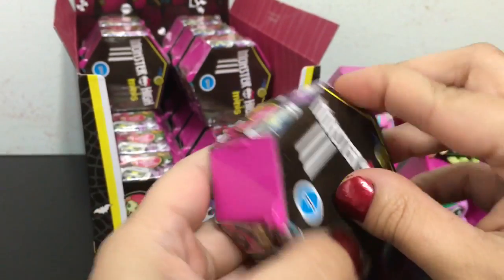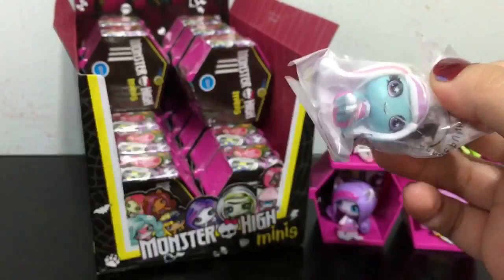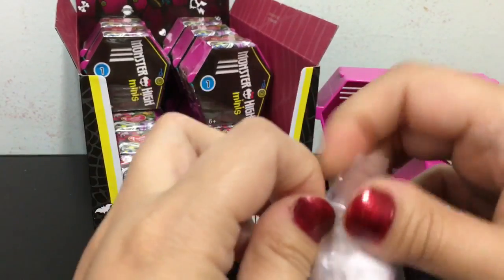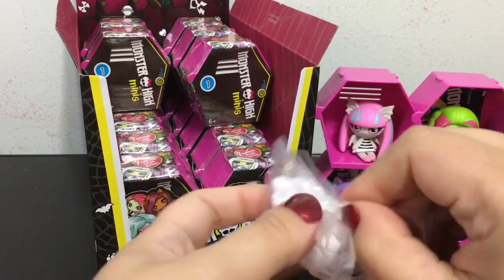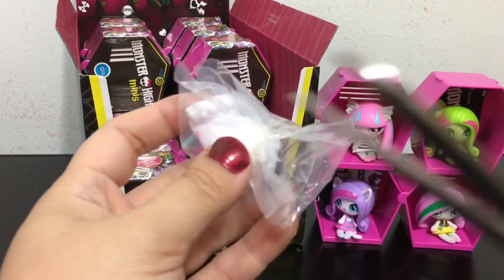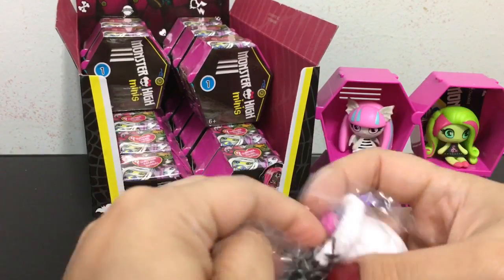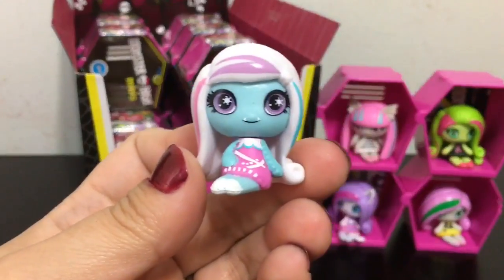Okay, locker number five. We got Abby! Love Abby — another one of the original ghouls and she is common. Check her out, she looks super cute.